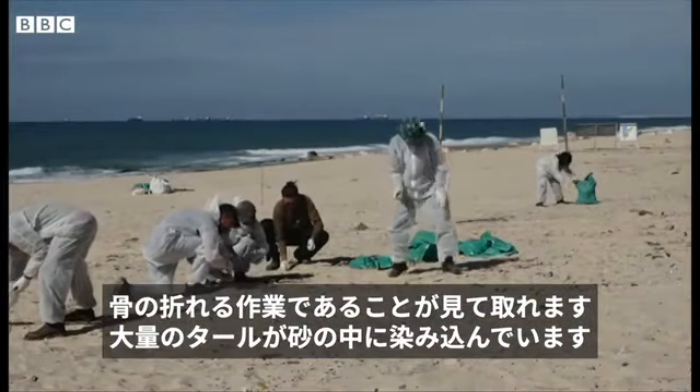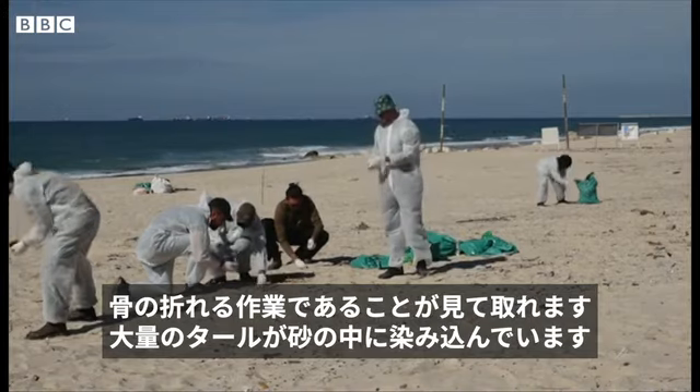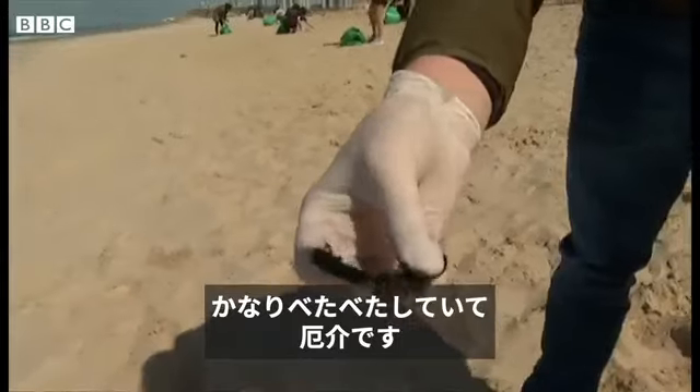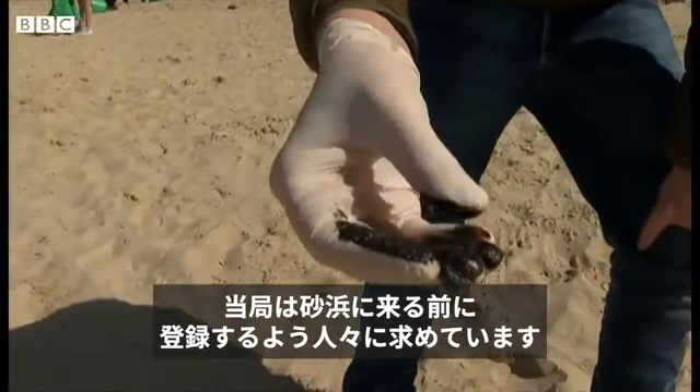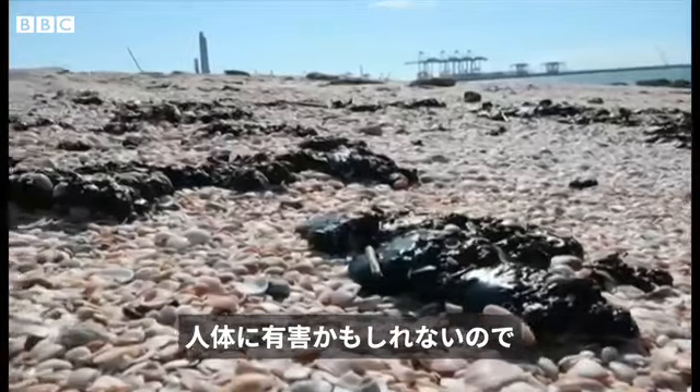You can see the kind of painstaking work this is. A lot of the tar is embedded below the sand — this is incredibly sticky stuff, so you can see the real problem with that. They've had to ask people to register before they just show up at the beach, because of the potentially toxic nature.